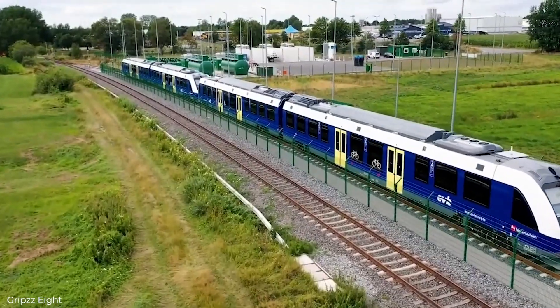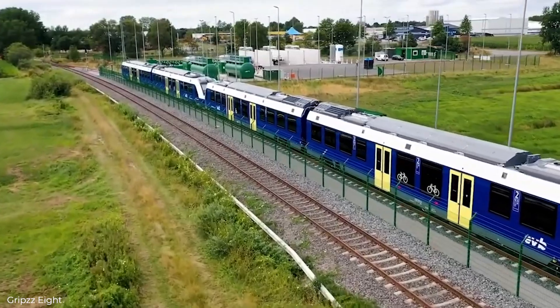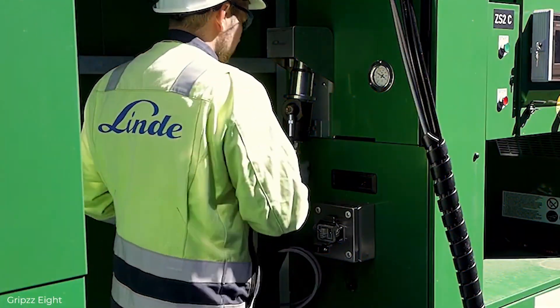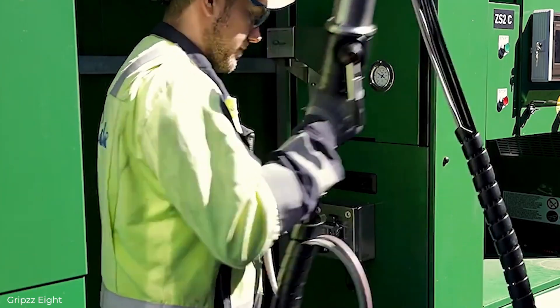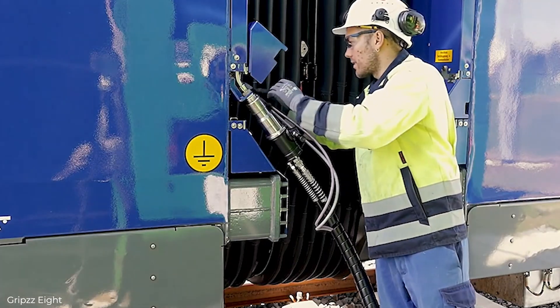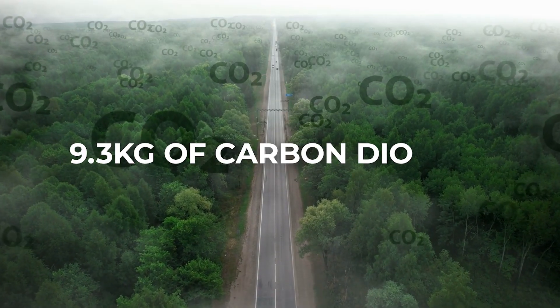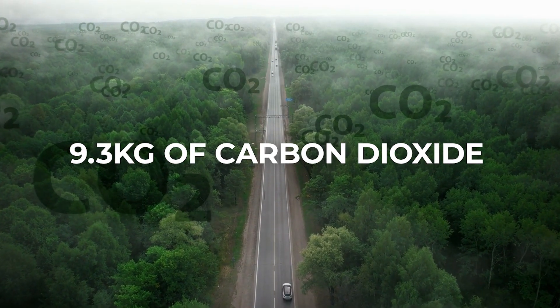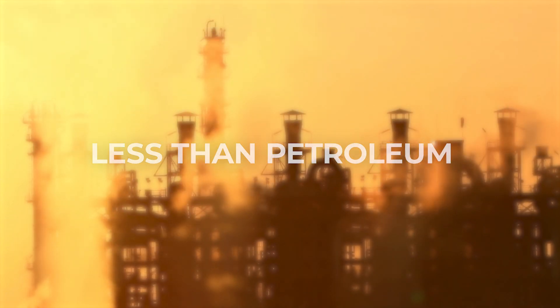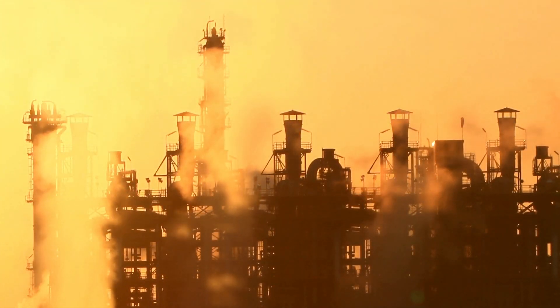There is also the question of whether replacing your trainsets is even a net positive for the environment. While the trains themselves would mostly emit water, the production of hydrogen itself is not a clean process. 9.3 kilograms of carbon dioxide are emitted for every kilogram of hydrogen produced, which, while less than petroleum, is still a significant amount when created at scale.